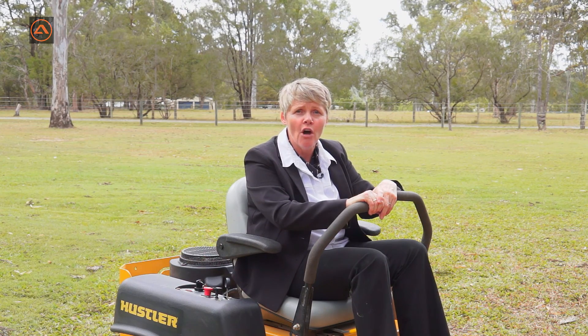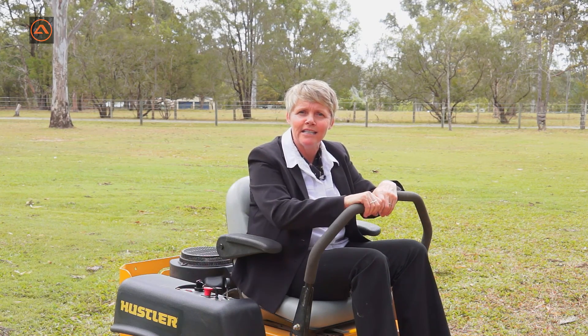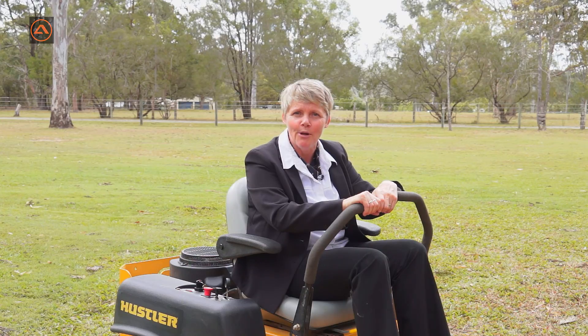Thanks for coming to look at Two Wade Road in Bellmere. This fantastic five acre property could have horses, but if not, the owners are going to throw in this trusty little lawn mower. I'll see you at the Open Home. Bye!